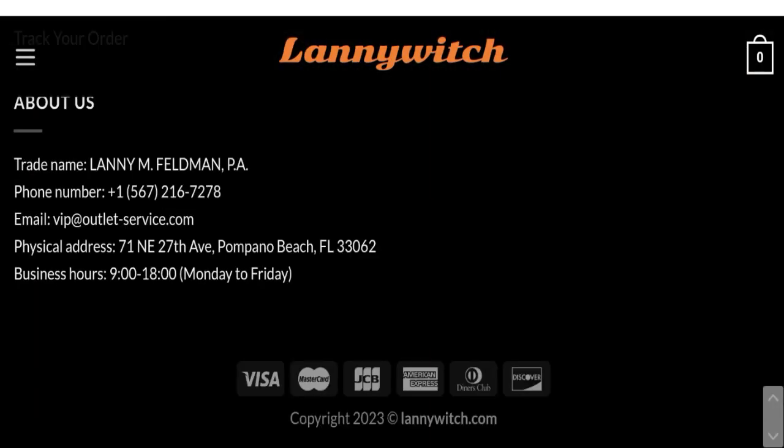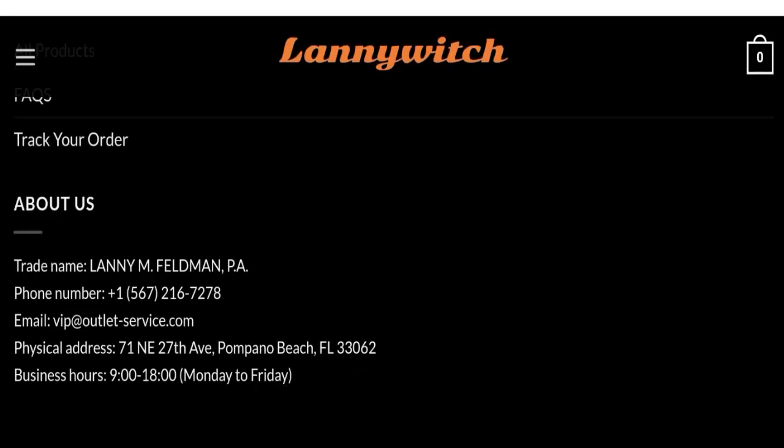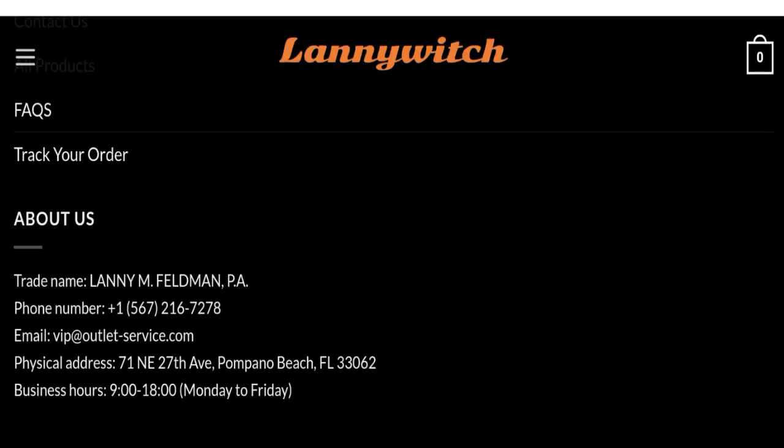Let's talk about the contact details. They have given the company name, phone number, email address, and physical address. However, the email address does not match with the domain name, which is a negative sign. Let's talk about the social media presence — they have not given any social media accounts on this site, which is also a negative sign.